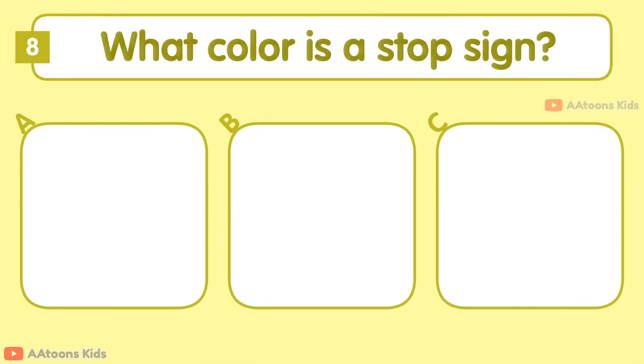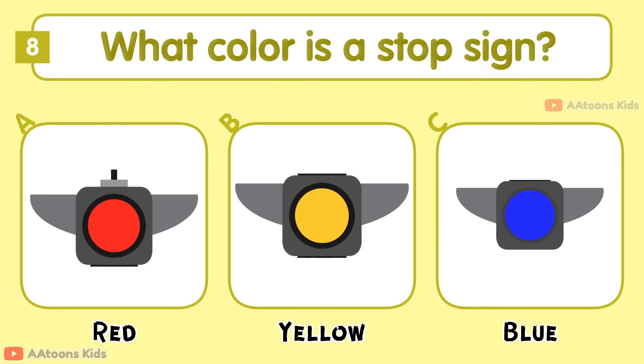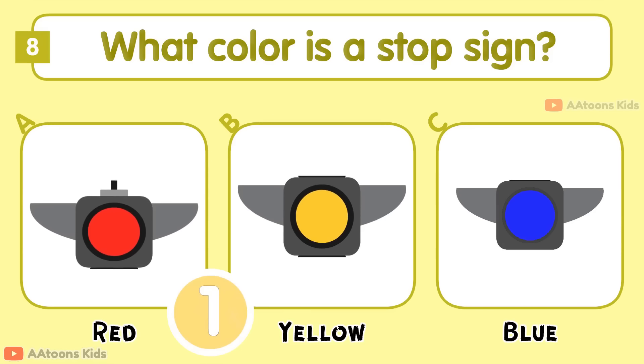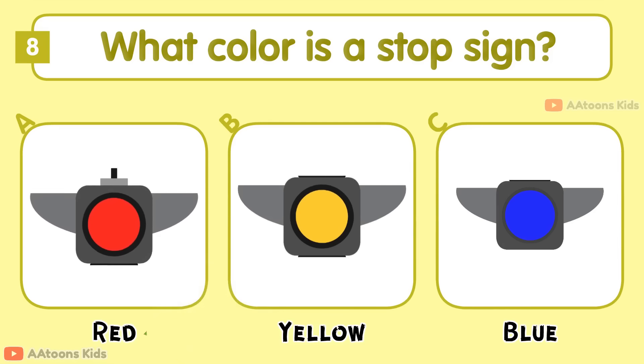What color is a stop sign? Red, Yellow, or Blue? Red.